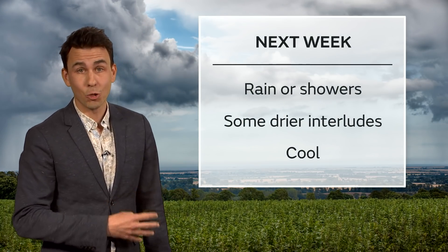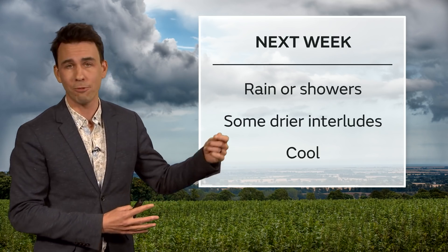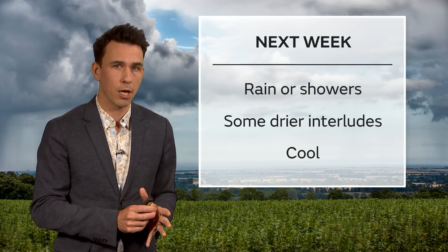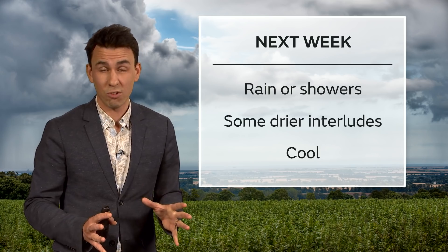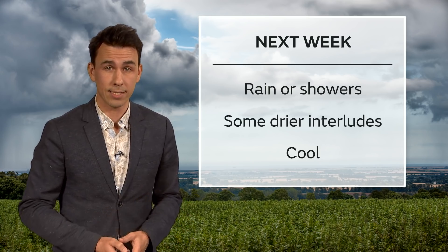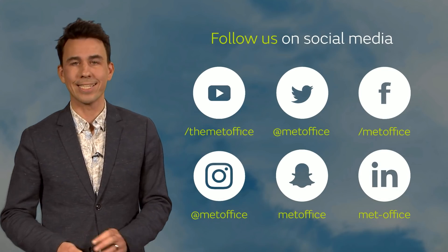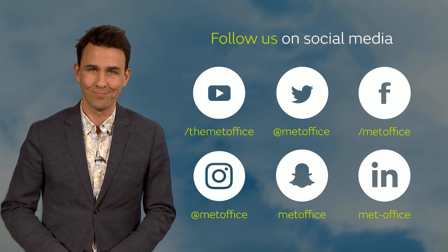There'll be some drier interludes with some sunshine and it will feel pleasant in that sunshine. Temperatures won't be far from average, but normally they'll be just below, and similar for the nighttime periods — so no real frost in sight over the next 10 days. But it will be on the cool side, particularly near any of these showers and where we get some winds from the North Sea. We'll keep you updated on the day-to-day detail, and you can follow those updates on our social media channels. Bye bye.